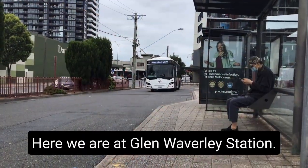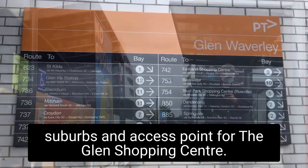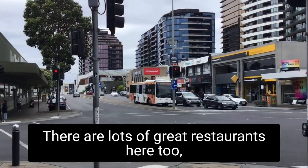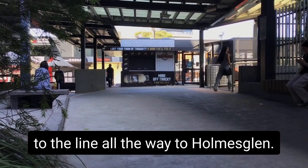Here we are at Glen Waverley station. It is a major public transport hub for the eastern suburbs and an access point for the Glen shopping centre. There are lots of great restaurants here too, and there's a bike path that runs next to the line all the way to Holmesglen.